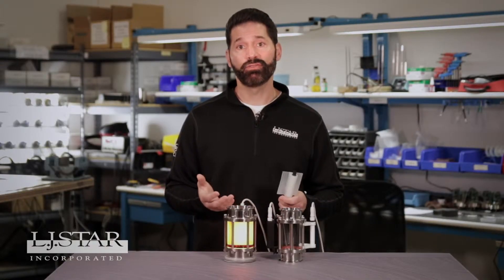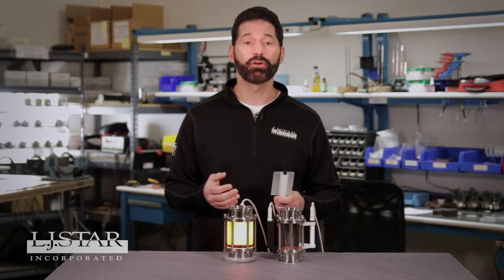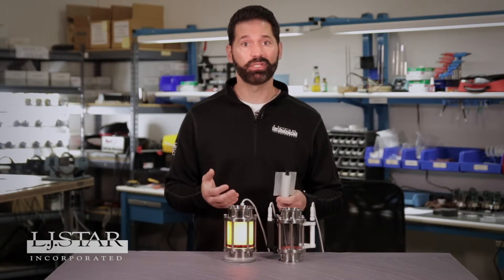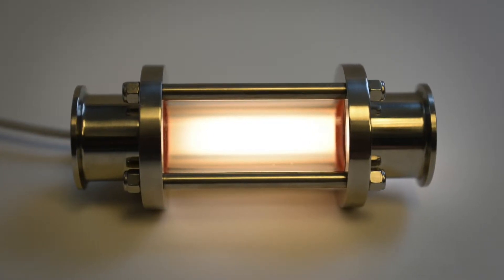Getting light in the full view sight flow units used to be a big problem. Most sight flow indicators are located in remote dark processing areas where it's tough to see or gain access. Our customers were using flashlights, even holding up a cell phone light to get a good look. There were no hands-free options on the market for them, so we created the LumaFlow LED light.